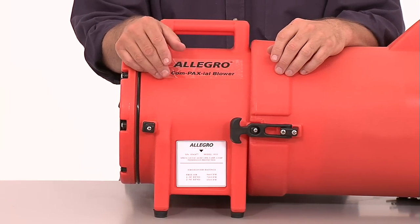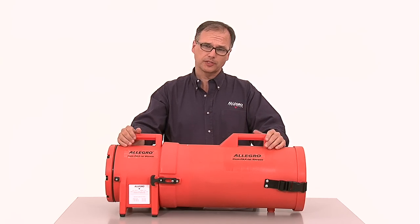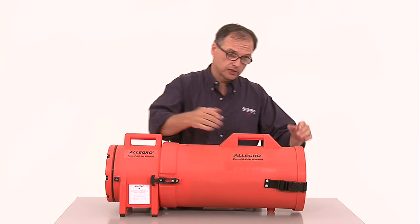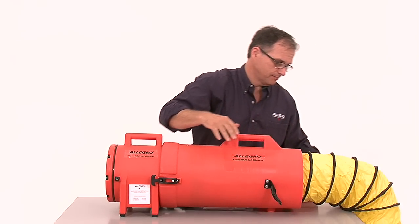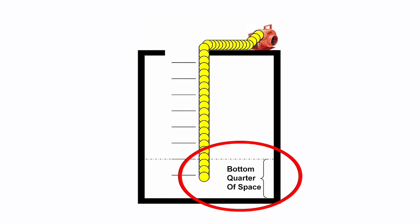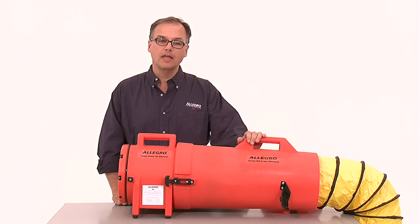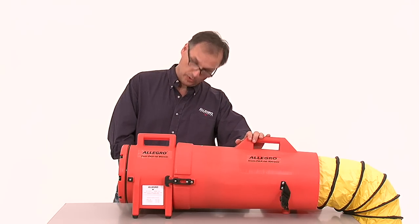This axial unit is a perfect example. Contained in this durable plastic housing is a powerful system that can ventilate or extract. Right now this unit is set up to ventilate. Just open the back end, position the ducting and drop it into place. The ducting should end up within the bottom quarter of the space to ensure proper airflow. Make sure the unit is set up at least 5 feet from the opening and upwind to prevent exhausted air from recycling. Once the unit is in place, simply plug it in, turn it on, and you have airflow to your confined space.